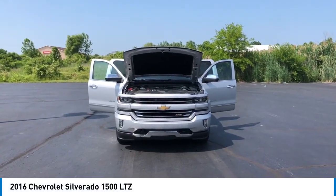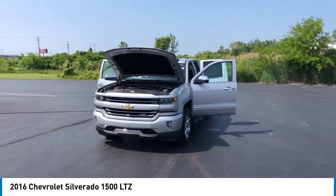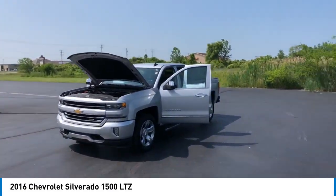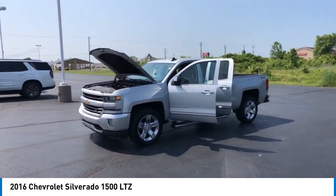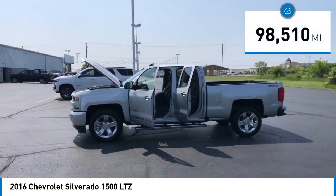Stop by and take a look at the 2016 Silverado 1500. The Chevy Silverado 1500 has the lowest cost of ownership of any full-size pickup. This vehicle has less than 100,000 miles.